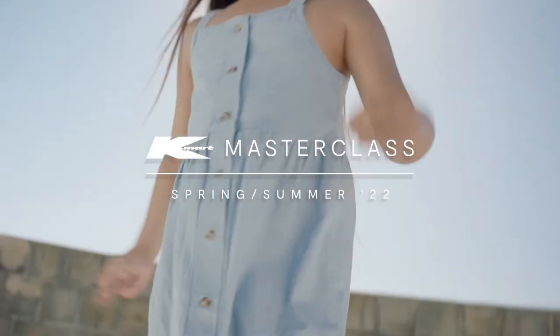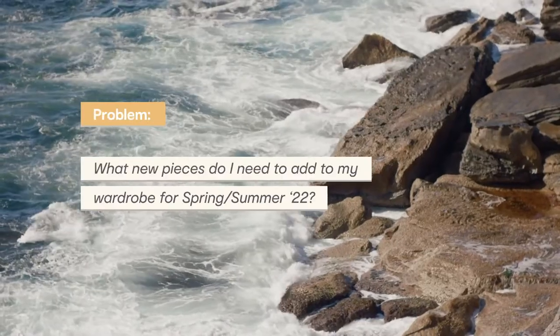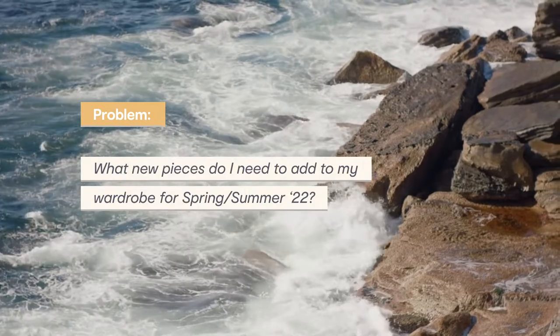Welcome back to the Spring Summer 22 Kmart Masterclass. Let's get straight into the range as we explore the problem: what pieces do I need to add to my wardrobe from Spring Summer 22?